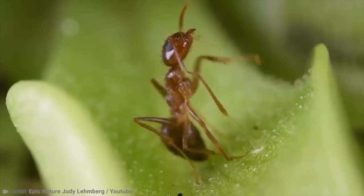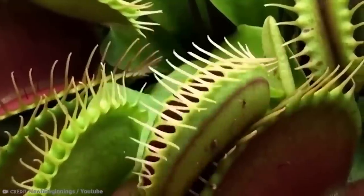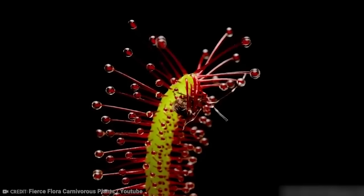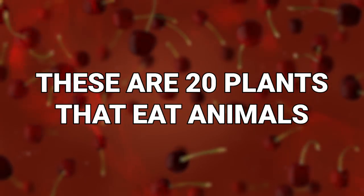Animals eat plants. Sure, animals also eat animals, but the one thing that never happens is plants eating animals, right? Well, wrong! These are 20 plants that eat animals.